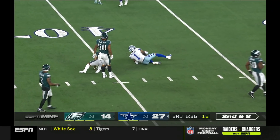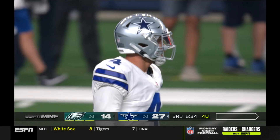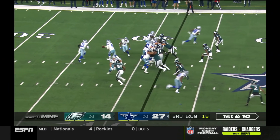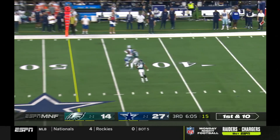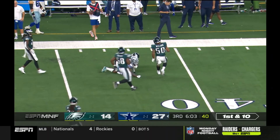Prescott tips one across the middle to Cedric Wilson — nice grab with flat feet, driving downhill, and he fit it in there anyway. That's a great throw. Throwing and completing, and it's CeeDee Lamb.